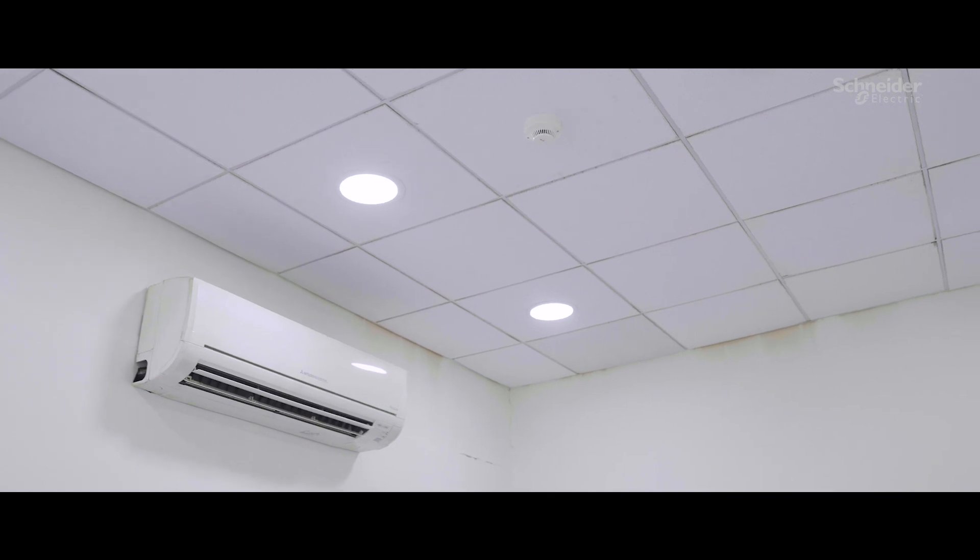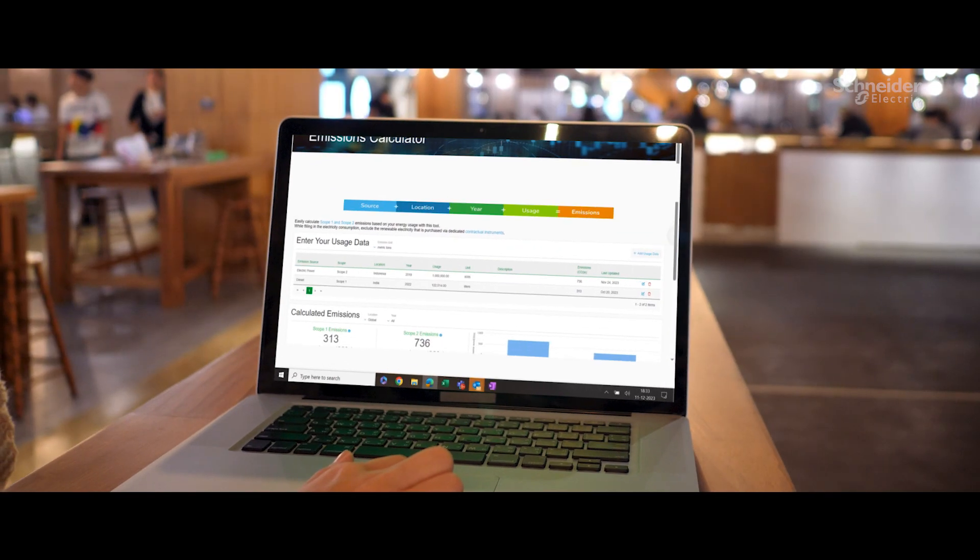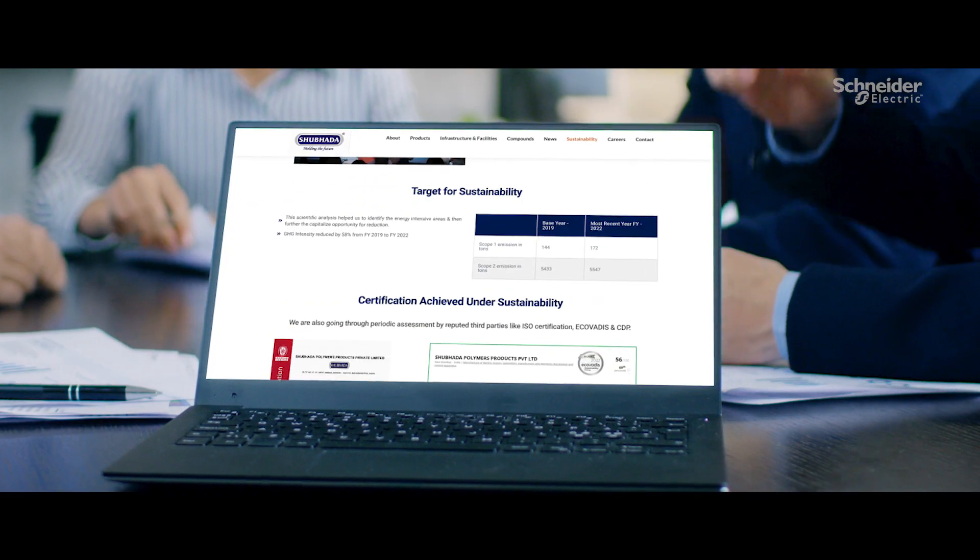Schneider Electric has been a great partner in this journey. The various trainings, the iAccelerate Zero Carbon Day workshop, and digital tools like the emission calculator helped us significantly. To enhance transparency, we have started publishing our GHG emission data on our webpage. Thanks to Schneider Electric for the continued support and guidance.